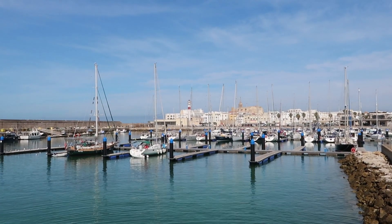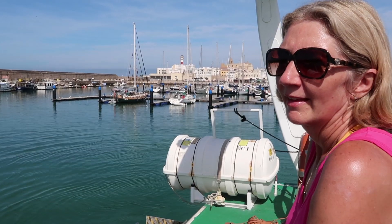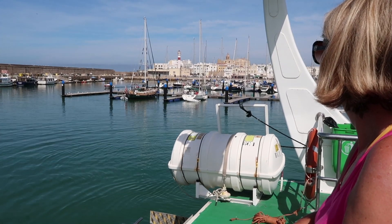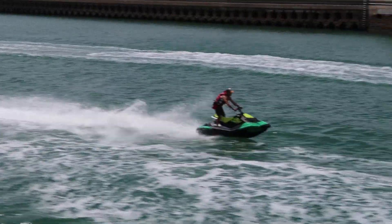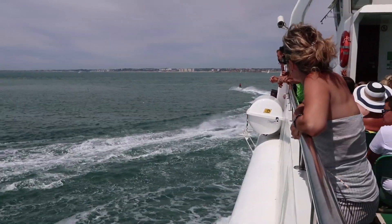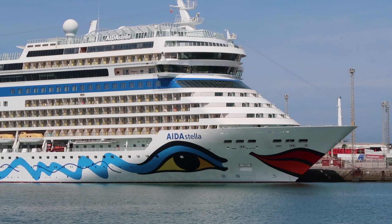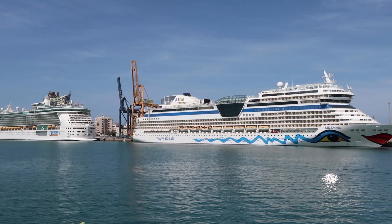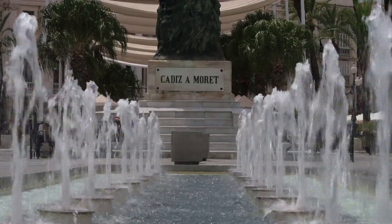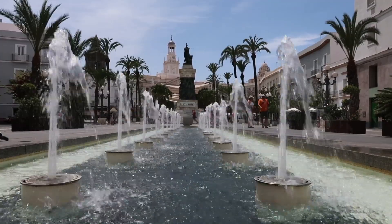The next day was sunny and bright so we brought Fair Isle into Rota Marina for the night and caught the ferry. There are other ways to get across the bay, but we settled for the slow boat. And then we met a smiley face — or two. Cadiz is a bit touristy but still very pretty and very Spanish.